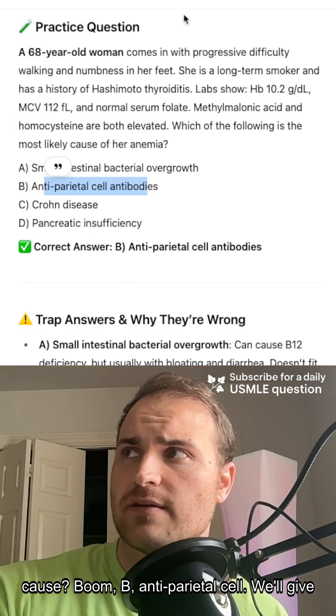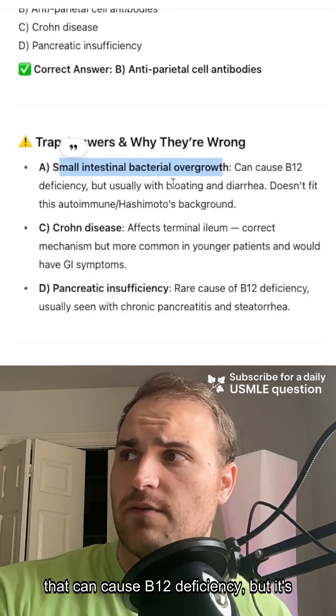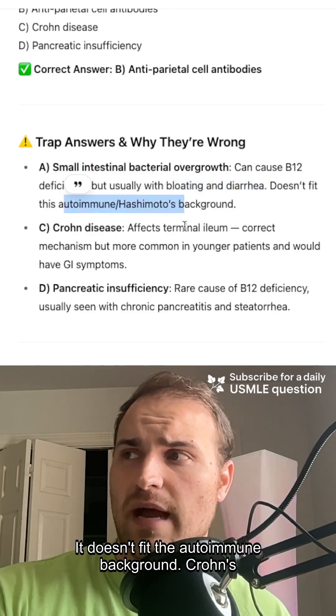The answer is B — antiparietal cell antibodies. It's not SIBO; that can cause B12 deficiency, but it presents with bloating and diarrhea and doesn't fit the autoimmune background.